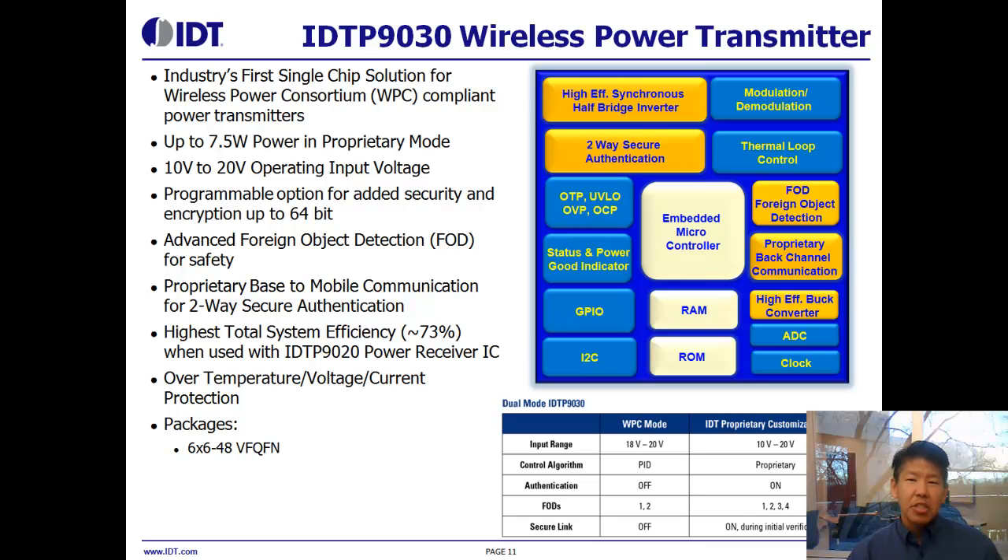We also support a wider voltage range than the Qi standard requires. Instead of 18 to 20 volts, you can see on the table we offer 10 to 20 volts. So an application such as the automobile, where you have a 12 or 16-volt supply, we can support the lower voltage input. We also have additional options enabled when you use our transmitter and receiver together, including programmable security, 64-bit encryption, and two-way communication. In addition to the communication channel going from receiver to transmitter, we offer an option for the transmitter to communicate with the receiver, which can be used for authentication purposes.